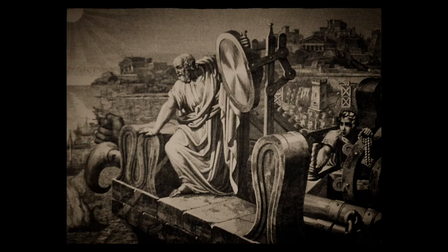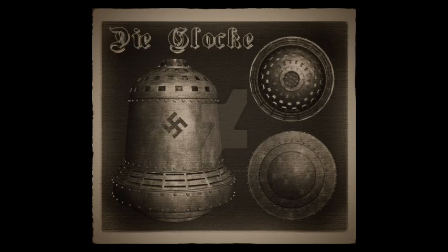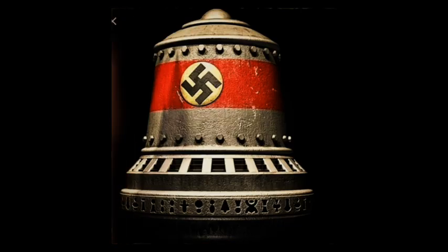After the close of World War II, many Nazis were tried at war crimes tribunals for crimes against humanity and violations of human rights. One defendant was Jakob Sporrenberg, a former Nazi SS Obergruppenführer, one of the highest commissioned Nazi SS ranks. A Polish war crimes court tried Sporrenberg for the murder of 60 German engineers, scientists, and technicians. In his court affidavit, Sporrenberg gave details of the Nazi bell project, calling it Die Glocke, and admitted the scientists and engineers were murdered to prevent them from disclosing details of the technology to the outside world.